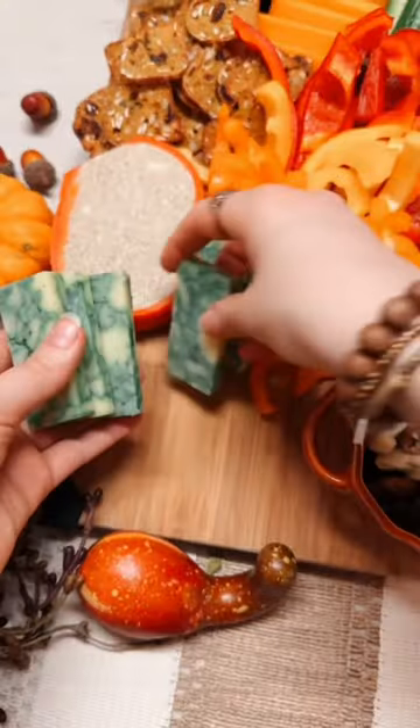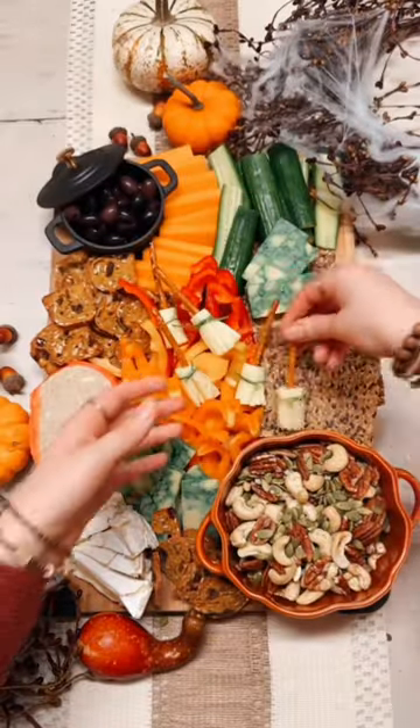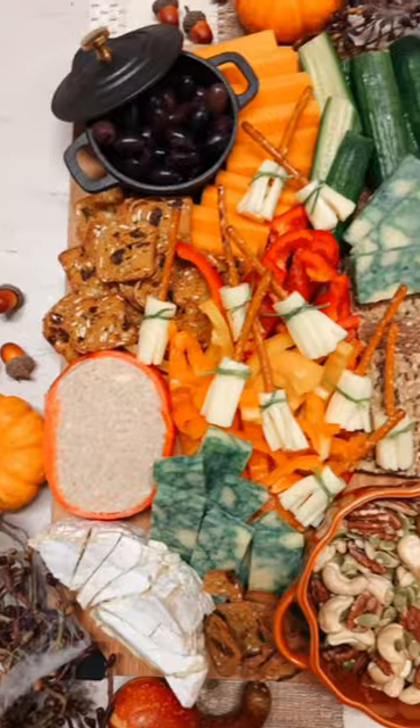And three, get your children involved in the menu planning. Allow them to pick out things. This board was created by my children, so I knew everything would be eaten, and I think they did a really good job.